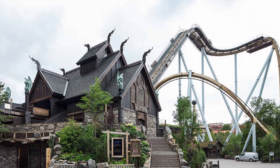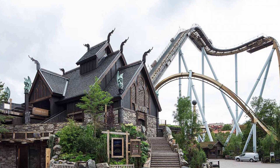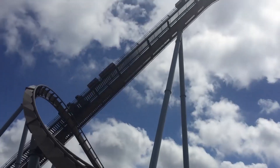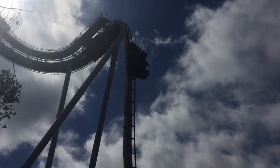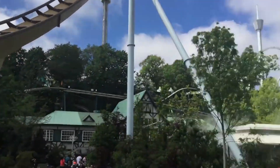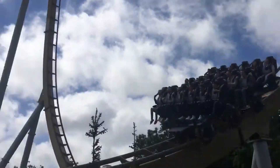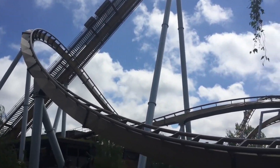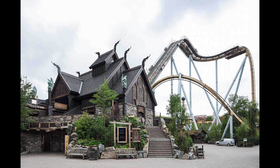My review for Valkyria — if I want to rate it from 0 to 10, I will say almost 11. I really like the airtime you get on the drop, I really like the speed, the smoothness. The zero-g roll is one of the best parts, but the drop is the best, and after that the overbank turn and the zero-g roll — everything on this roller coaster is so good.